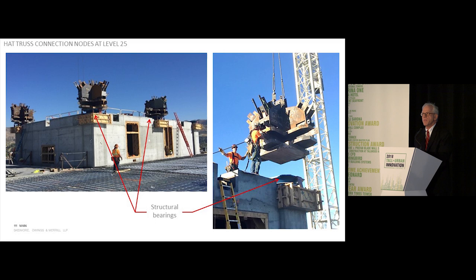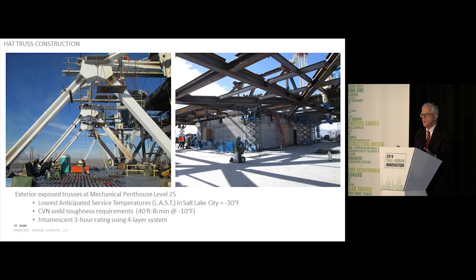The exposed trusses had two additional challenges. One was the obvious three-hour fire rating and the intumescent paint system with a four-layer coating system. Secondly, unique to the exposed condition was the lowest anticipated temperature in Salt Lake City of minus 30 degrees — about 80 degrees difference from a regular condition building — which meant that the notch-toughness properties of the weldments and weld electrodes needed to be very stringently addressed, changing the design and welding procedures used under peak seismic loads.